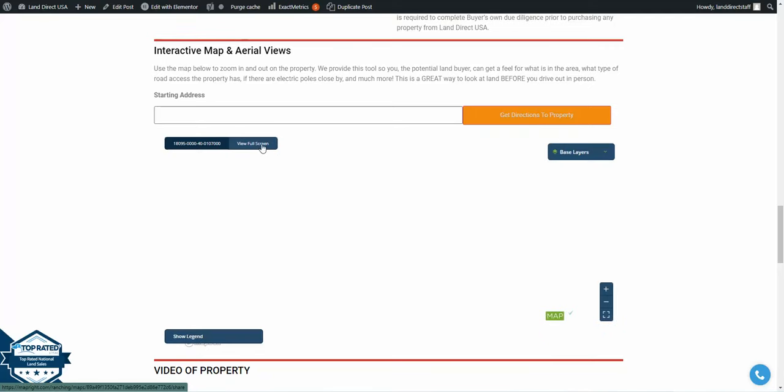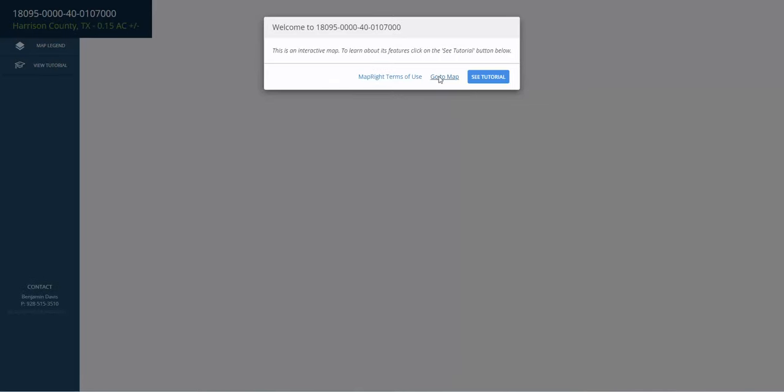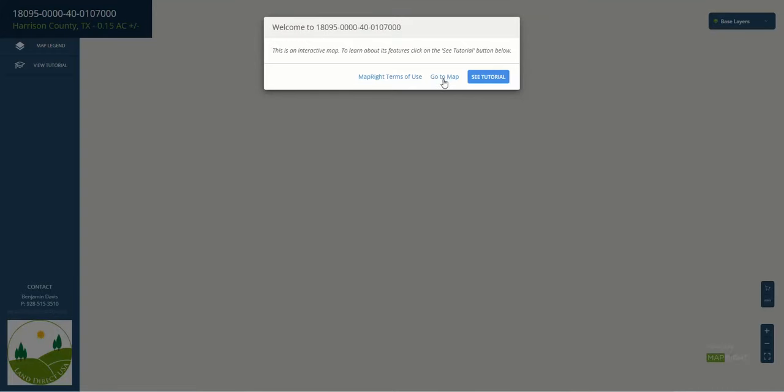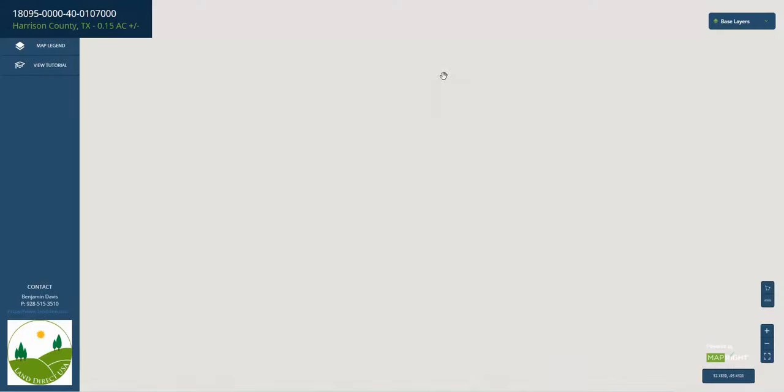We'll go ahead and take a look at the property using our view full screen option located at the bottom of our webpage. From here we'll click go to map. Give it a second to load. And here we have the property.